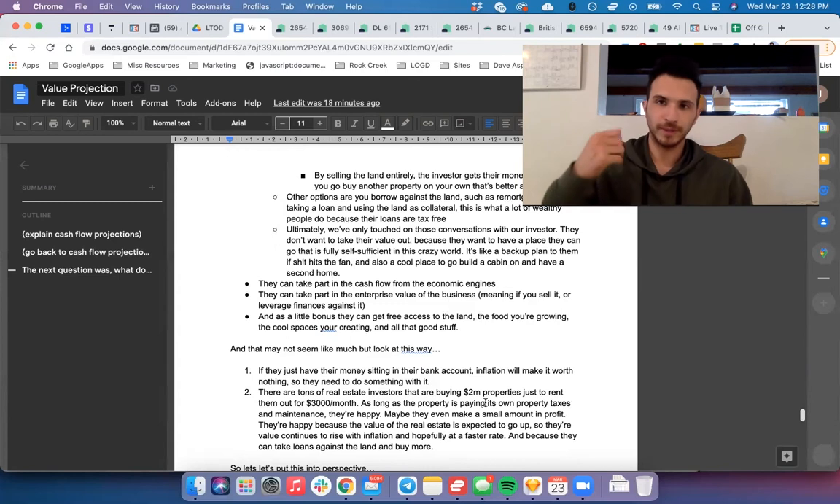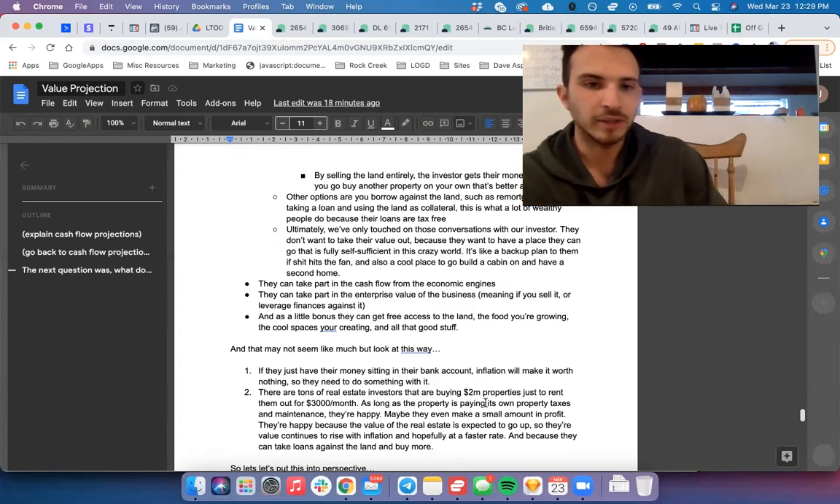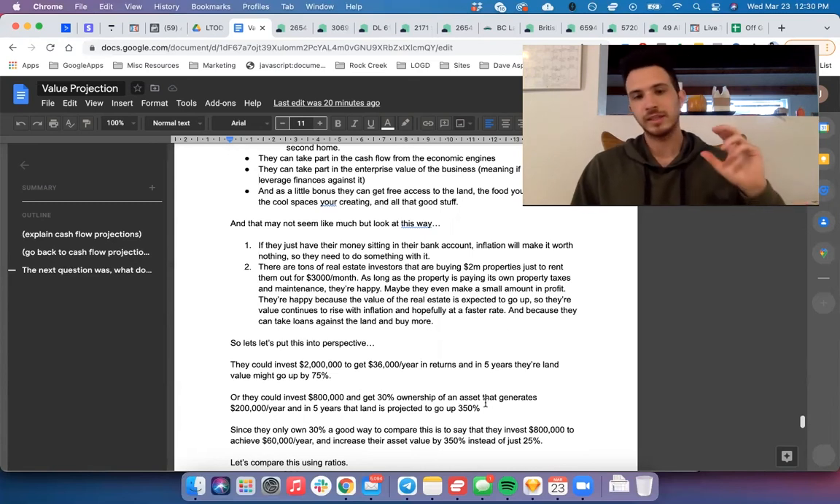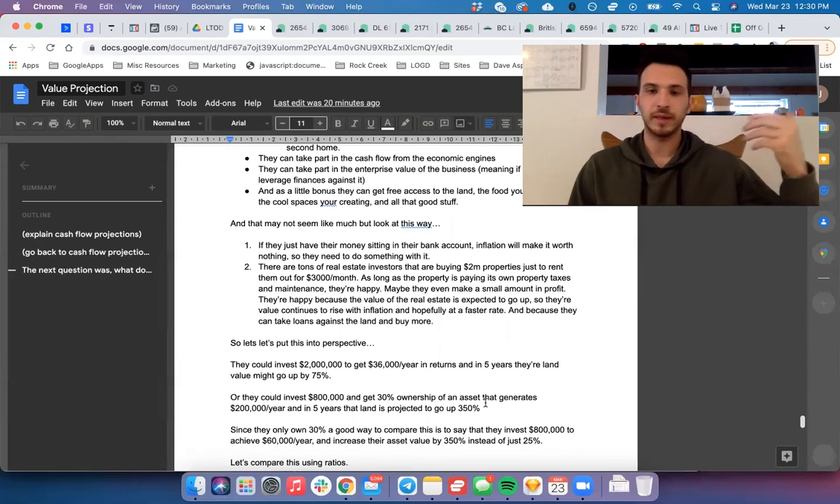You still want to demonstrate more tangible value. Let me reframe this by sharing what a lot of real estate investors are doing right now — this is the alternative to investing with you. If they leave money sitting in a bank account, inflation will make it worth next to nothing, so they need to protect against inflation. Many real estate investors are buying $2 million properties just to rent them out for $3,000 a month. As long as the property covers its property taxes and maintenance, they're relatively happy, because the real estate value is expected to rise with inflation, and they can take loans against the land to buy more and build a portfolio.